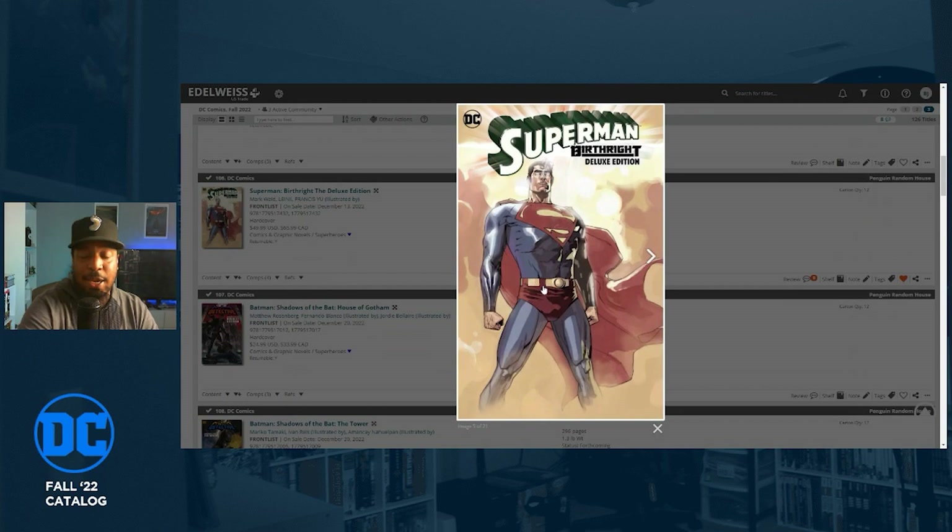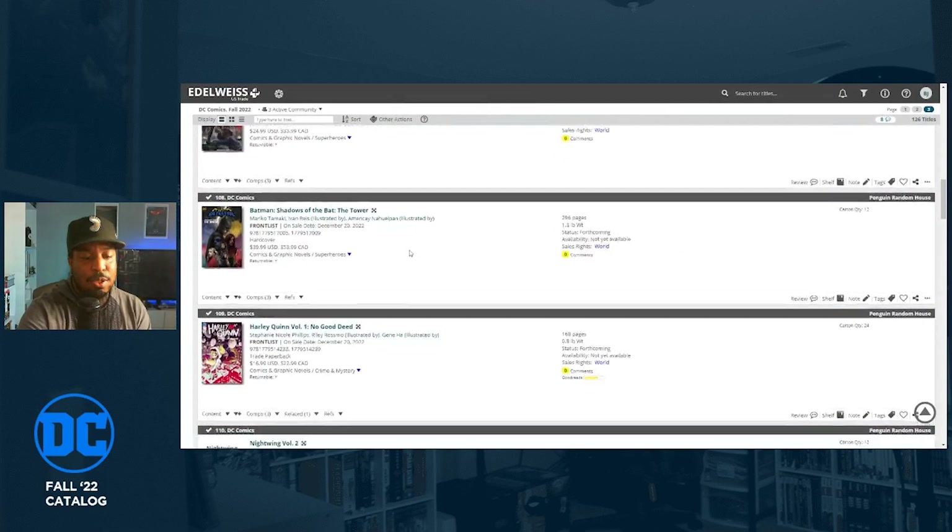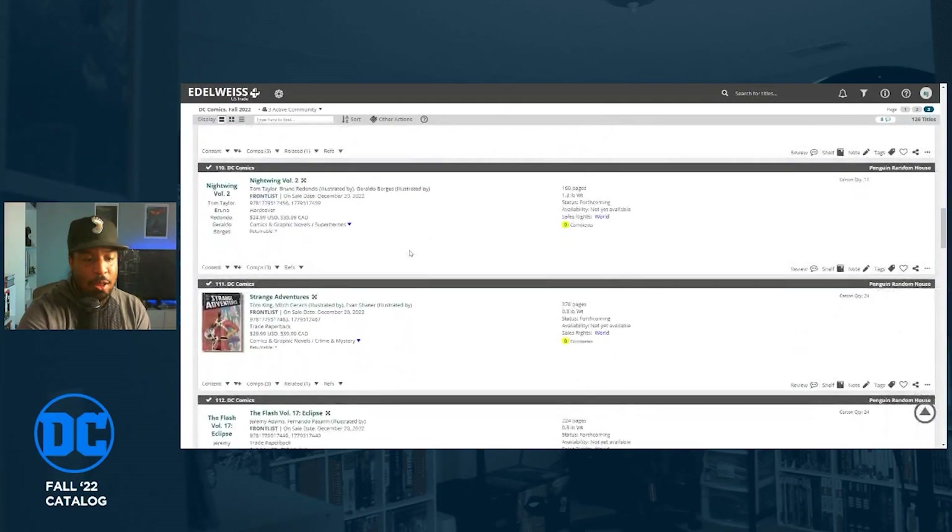Superman: Birthright is getting a deluxe hardcover. I have a standard-size hardcover already. This has the distinction of being the first Superman book I ever read and liked. It's a great story by Mark Waid — a nice origin that I believe was replaced by the New 52 origin, but it was the definitive origin for a long time.